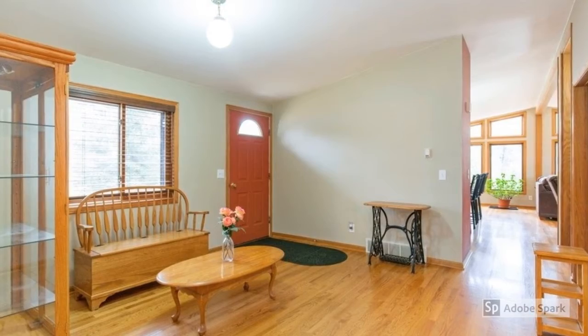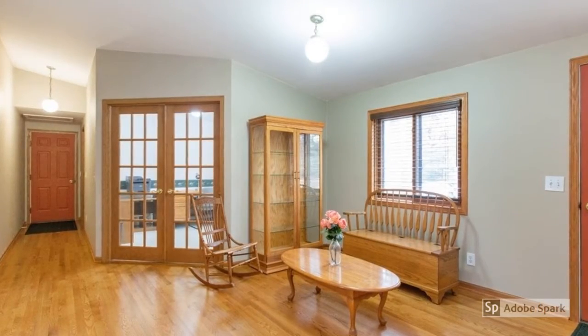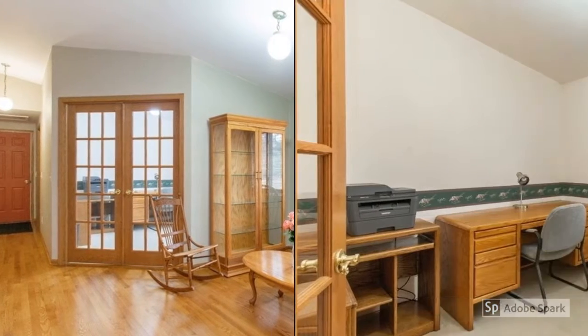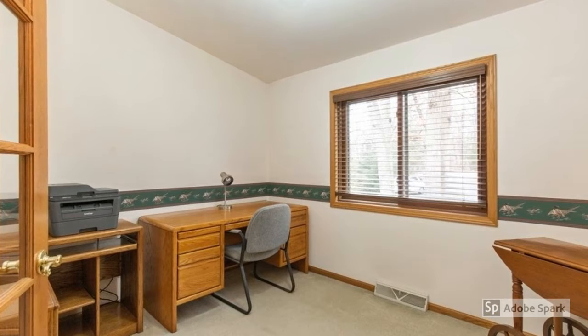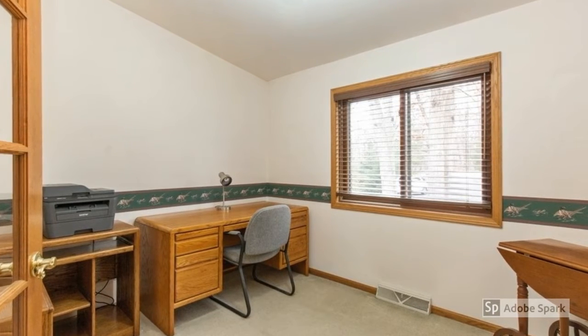This beautiful home has gleaming hardwood floors. The sitting room is a perfect cozy location to relax or read. A main floor office is the ideal spot to close the door and concentrate while working from home.